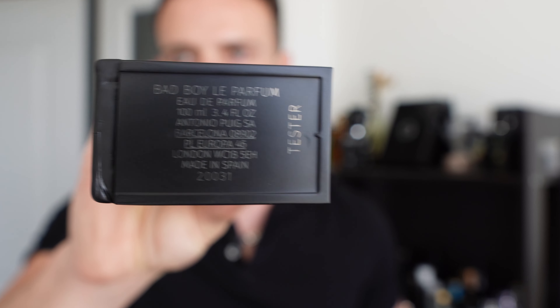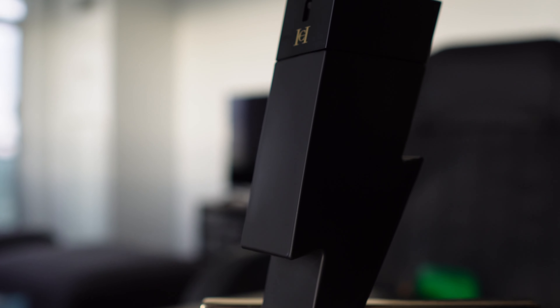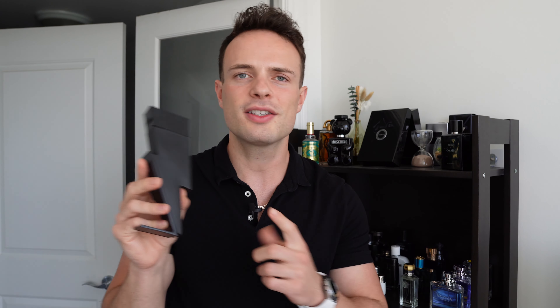On the back of the bottom of the stand, it says Carolina Herrera New York. On the bottom of the fragrance you're going to get a little bit more information — Bad Boy Le Parfum, 100 milliliter bottle. Here's a confusing thing: this is called Bad Boy Le Parfum, but it's actually an Eau de Parfum concentration — EDP. I don't know why they call it Le Parfum if it's actually an EDP. I don't see a lot of people discussing that, but keep that in mind.